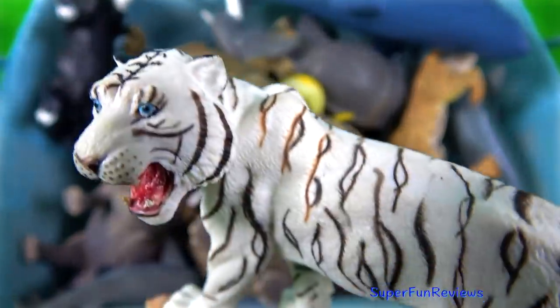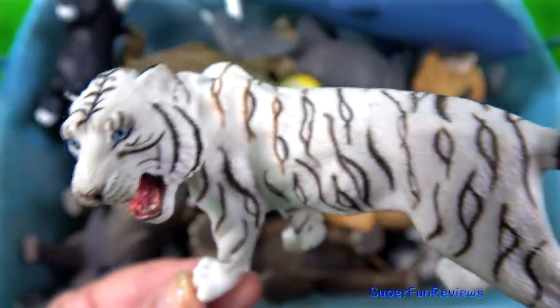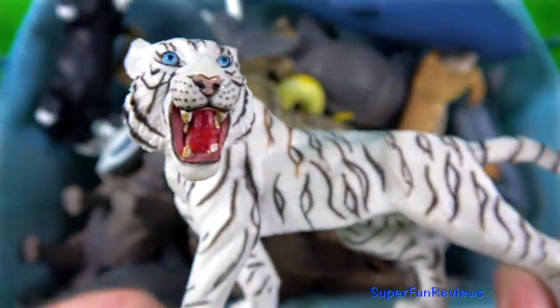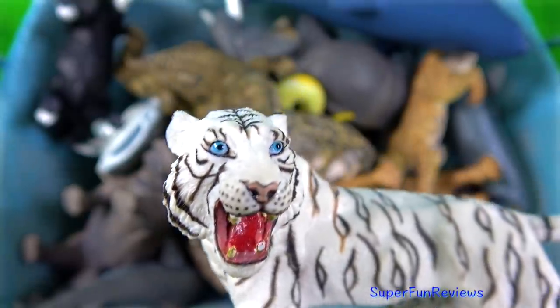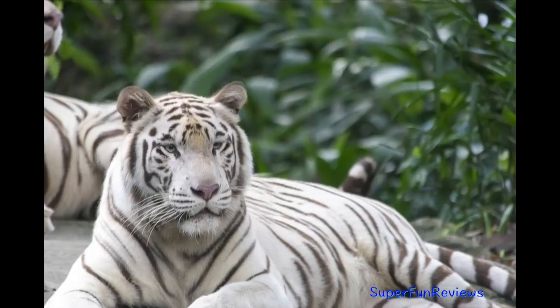The white tiger. Did you know there are black tigers as well, but they occur much less frequently. They come from the dense forests of Myanmar, Bangladesh and eastern India.